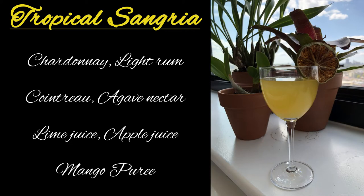First up, we're going to start with the tropical sangria, and that has chardonnay, Cointreau, rum, apple juice, agave, and mango puree. This is the $10 bottle, and it comes with two four-ounce servings, and then there's a pitcher which is $35, and I don't know exactly how many servings it has, but it's a lot.